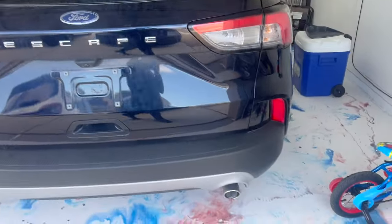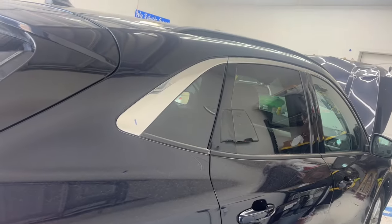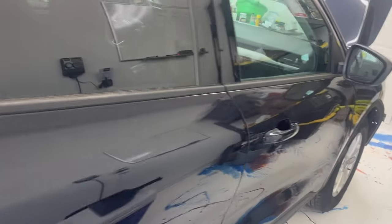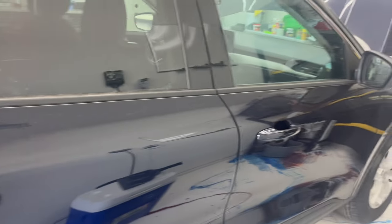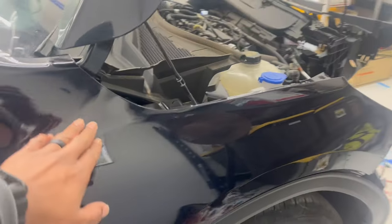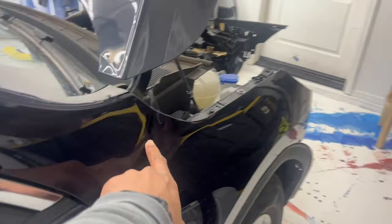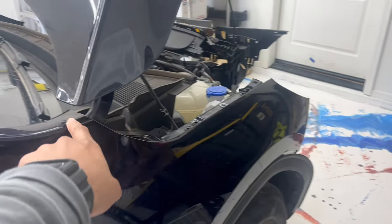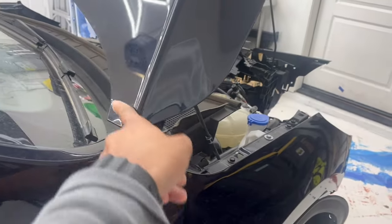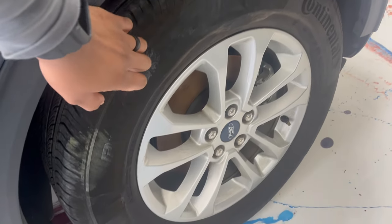You guys won't believe what price I got this car for. As you can see, there's not really much body damage on the back side — everything looks nice. Now up front there's a little damage on this fender — a small dent here and another one up here.